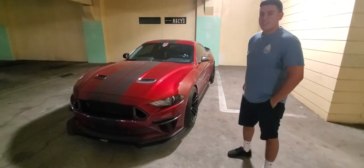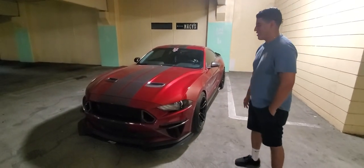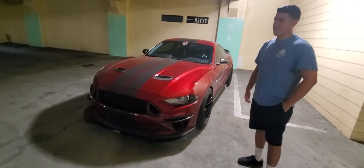Does it really attract cops or not really? In a way, yes — more because of the sound than the actual color of the car. We'll get to that in a little bit.